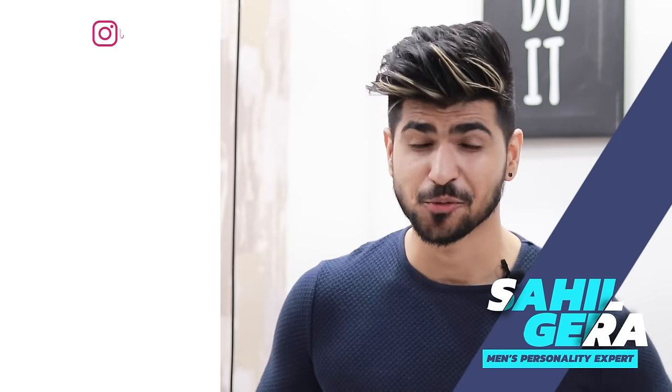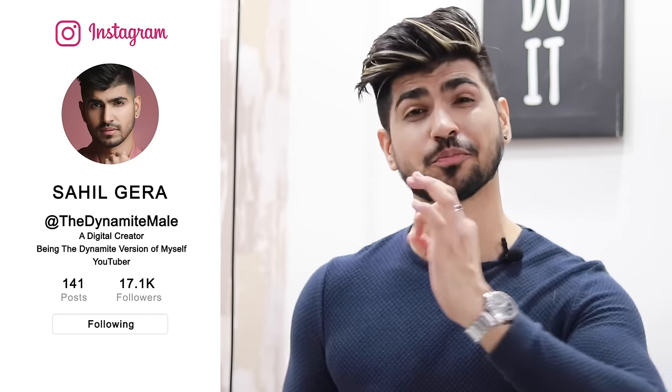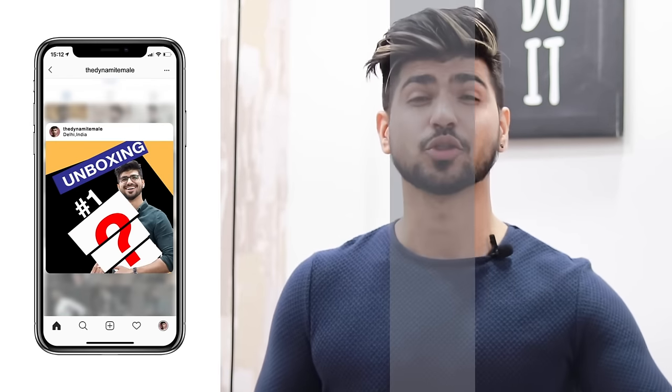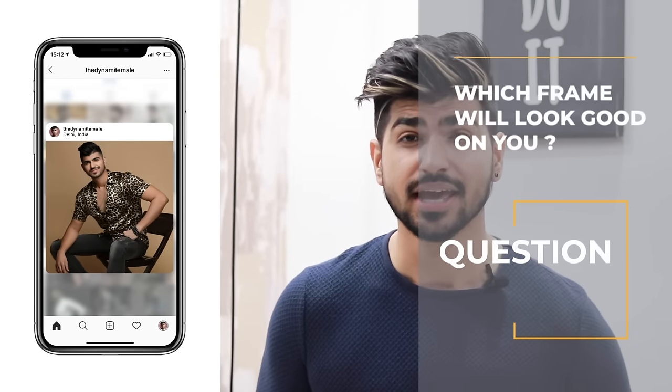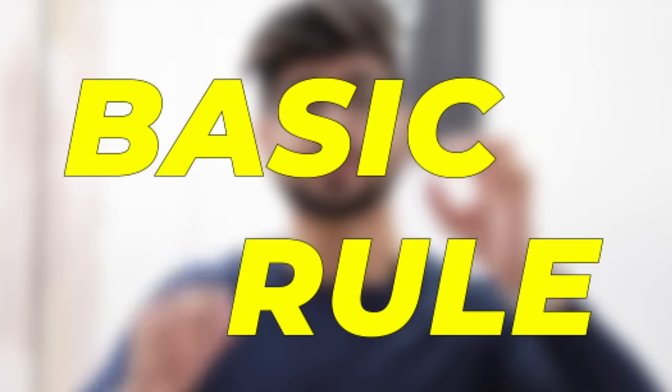Hey guys, my name is Sahil Gera and welcome back to the Dynamic Mail. We have no time to waste, so we'll talk straight and practical, which is going to bring a lot of things into your real life. Today's main question is: which frame looks very big compared to your face shape? This is a basic rule which will completely change your eyewear game.